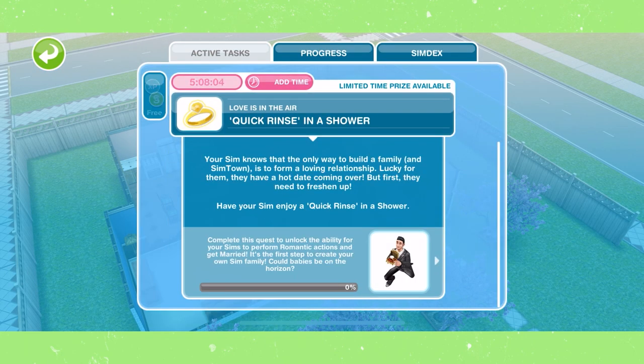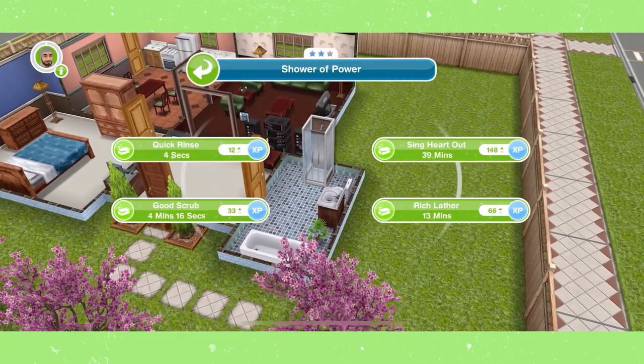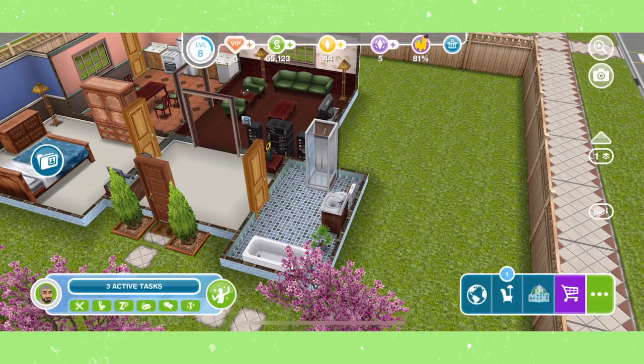The first task is to have a quick rinse in a shower. A quick rinse takes about five seconds, but it is letting us use a free skip, so always make sure you use those if they are available.